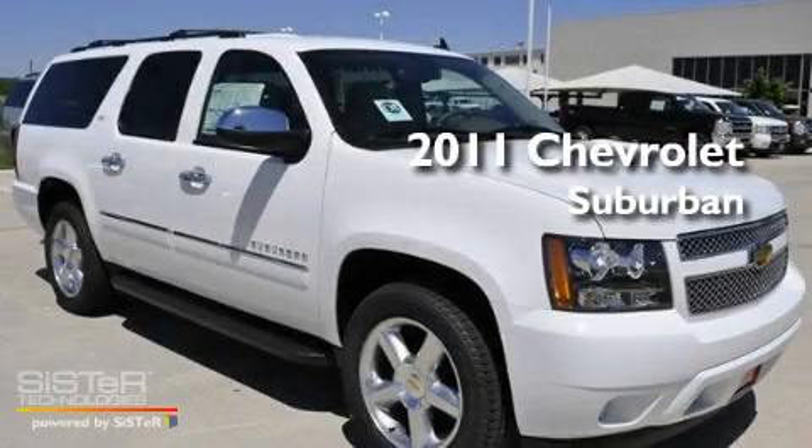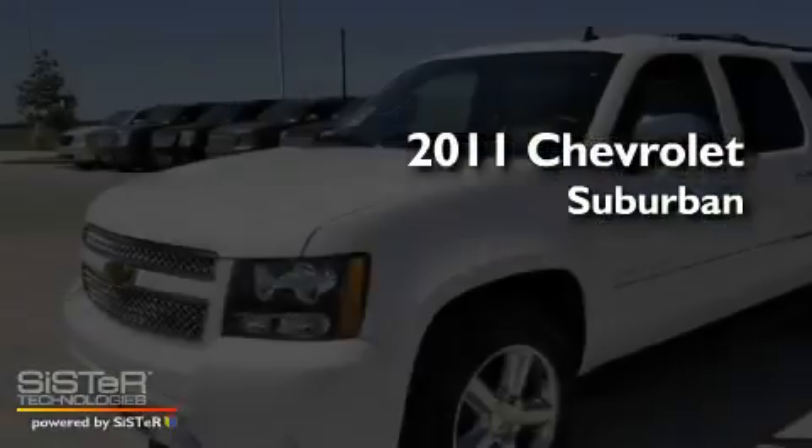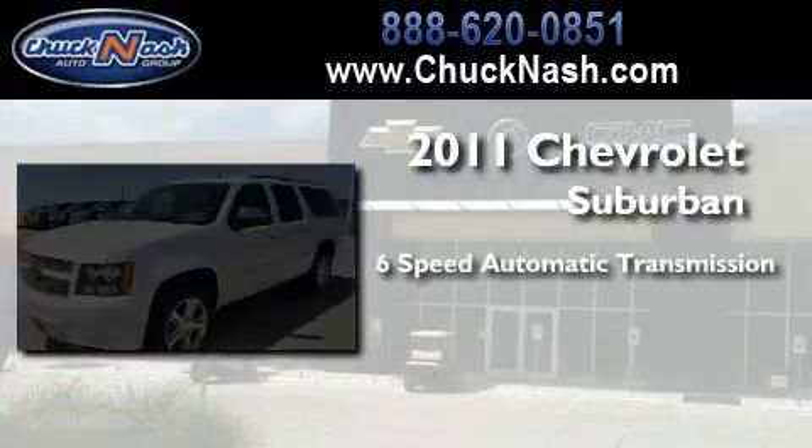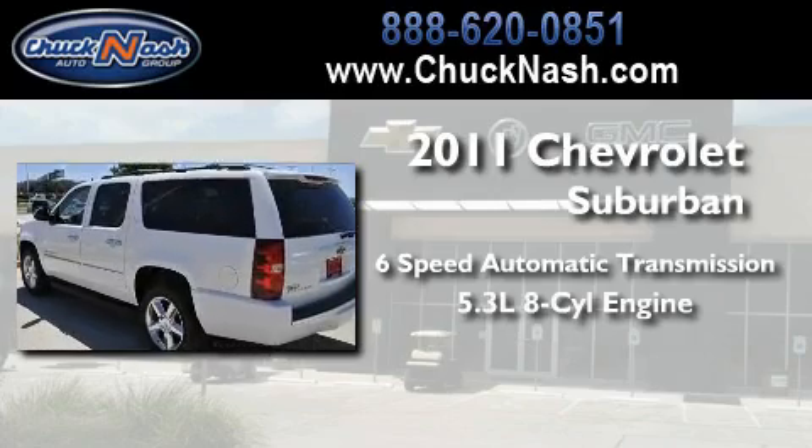This is a brand new 2011 Chevrolet Suburban. This SUV has a 6-speed automatic transmission and a 5.3-liter V8.